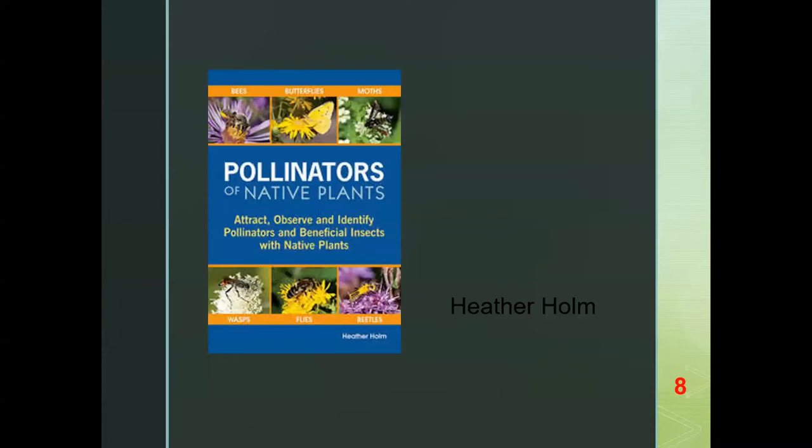One book I would recommend making part of your library is 'Pollinators of Native Plants' by Heather Holm. This is a great resource for anyone who wants to dive deeper into pollinator gardening, because it's not just a field guide for pollinators. It describes in great detail their life cycles, nesting requirements, behaviors, and especially how they interact with native plants and other insects in the environment. It also contains a lot of very practical information on how to design and select plants for a pollinator garden and how to maintain them — just a wealth of information.